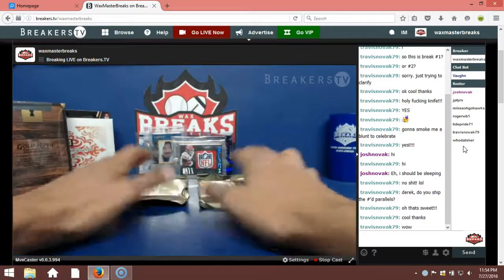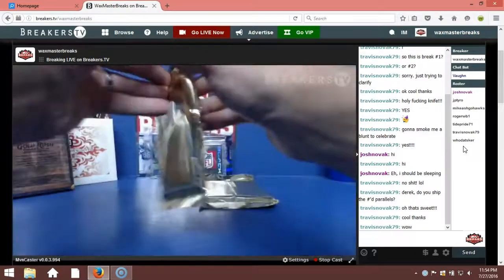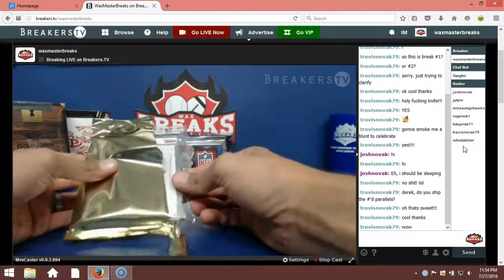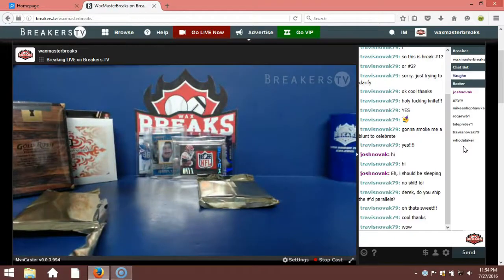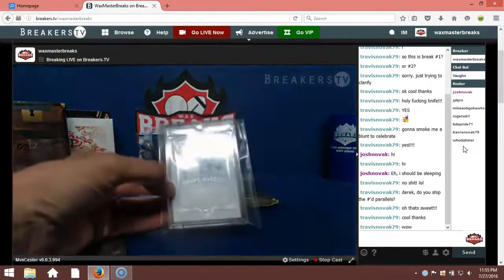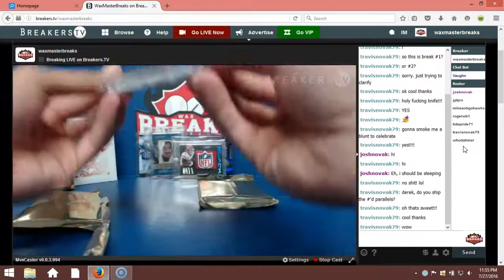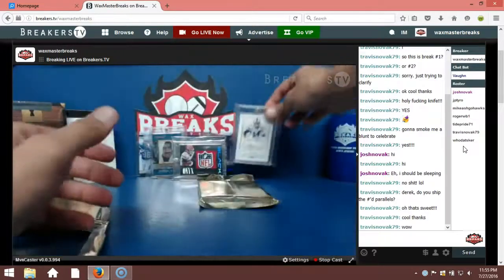Alright guys, second box in our three box break — the two Gold Rush, one Certified. This is our second Gold Rush. Good luck. First card — Sammy Watkins for the Buffalo Bills, Gold Inc. auto, numbered to 225. Nice looking card right there. Let's see who gets them — Lloyd Ferguson. Lloyd Ferguson hitting the Sammy Watkins. That's out of National Treasures. Nice card right there.